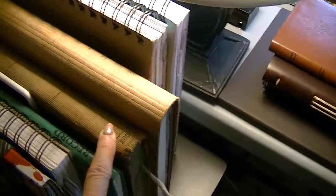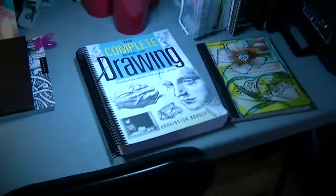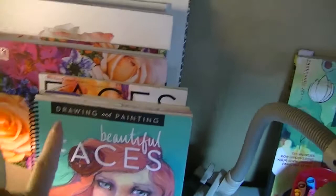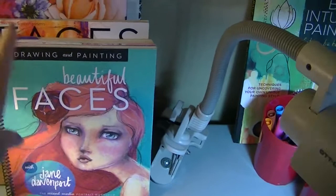Moving along on this wall, we come to my drawing table, and on that you can see that I have some projects set up that I'm working on. I have my go-to face book, my flower book, and my rose book.